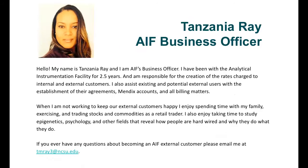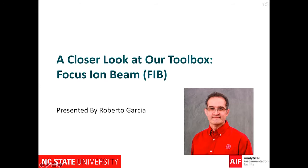I'll pass it on now to Tanzania, who is our business officer. Hi, my name is Tanzania Rae and I'm the business officer for the Analytical Instrumentation Facility. As the business officer, I facilitate the agreement process for all of our external customers. This includes startup agreements such as order forms and lab use agreements, as well as modifications. I also ensure that these customer agreements are reflected in our Mindex system and take care of accounts receivables for the facility. I manage the rates being charged to all facility users, ensuring they are fair and meet industry standards. If you are looking to become an external user, please feel free to reach out to me directly.